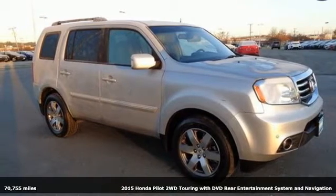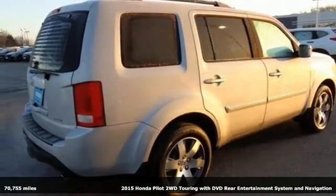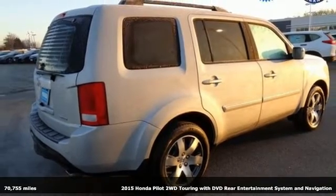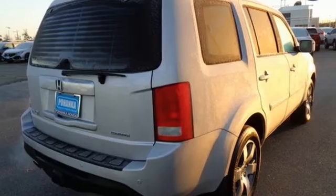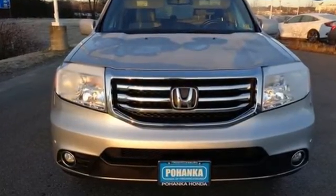Here's a 2015 Honda Pilot. It comes packed with thoughtful amenities to maximize convenience and comfort. You'll appreciate the versatility of the split second and third row seats along with the utility afforded by the trailer hitch receiver and hill start assist.